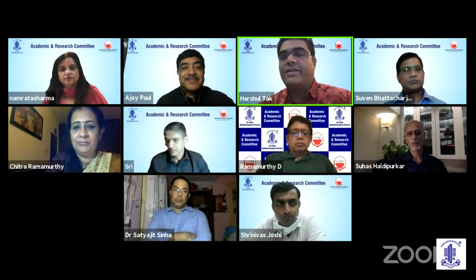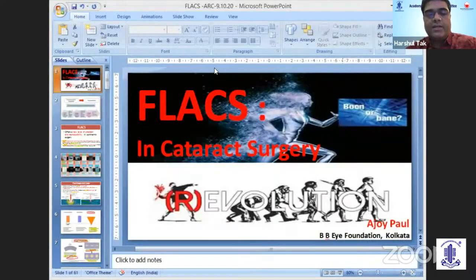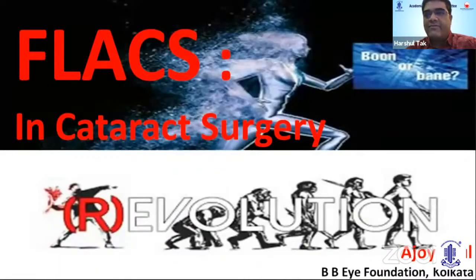Our next speaker is Dr. Ajay Paul, who is director and consultant at BBI Foundation, Kolkata. He's a prolific surgeon with amazing surgical skills, and above all, he has a very pleasant personality and always brings out positivity. Dr. Ajay Paul will be speaking on FLACS in cataract surgery.